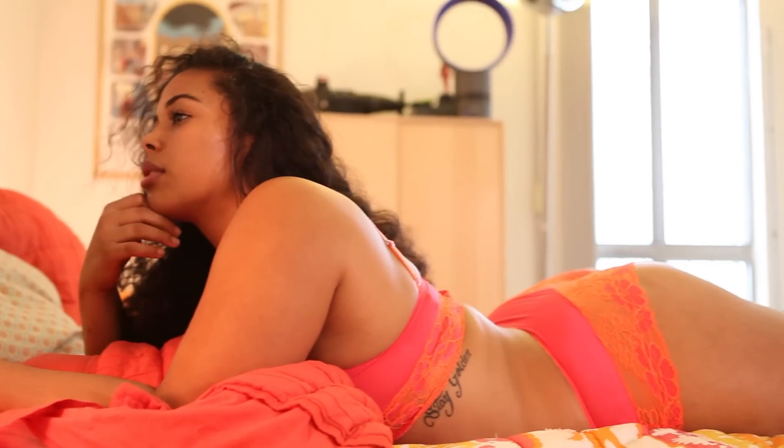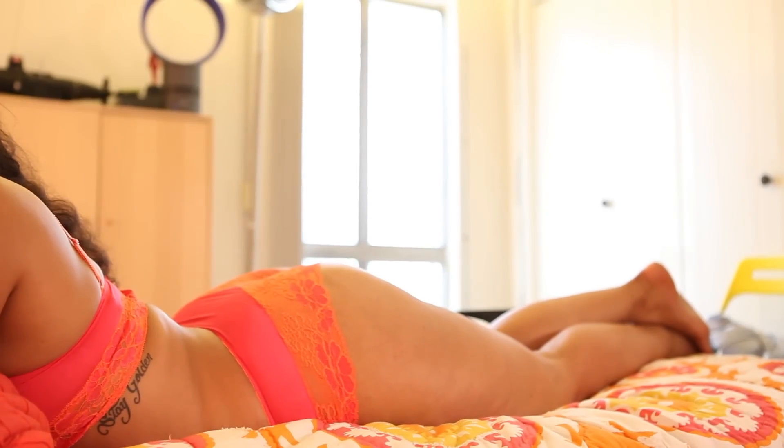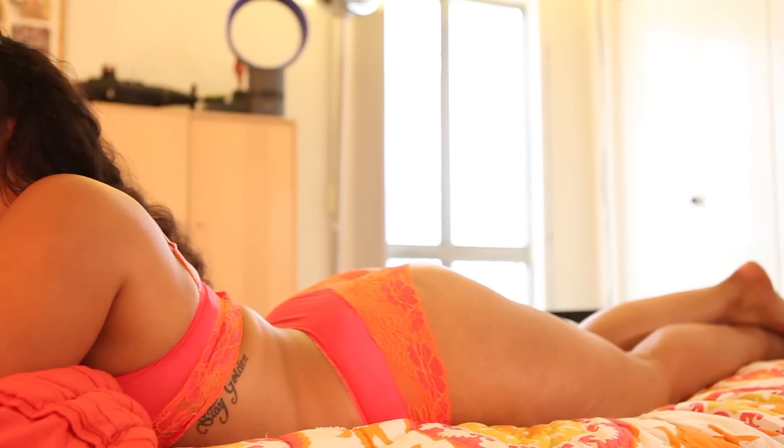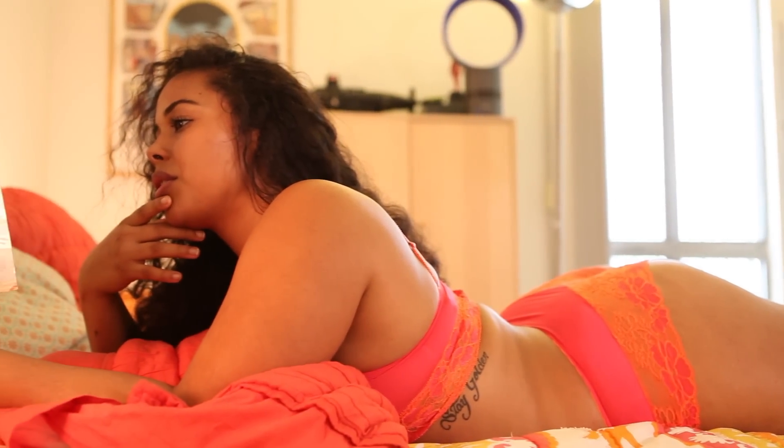This particular bra offers a lot of support and even a push-up effect if you want a little extra cleavage. These hipster bottoms have enough elasticity to where I can move around and feel comfortable in them.